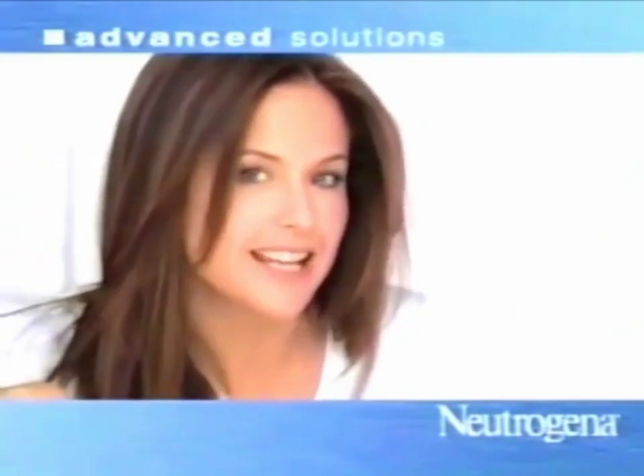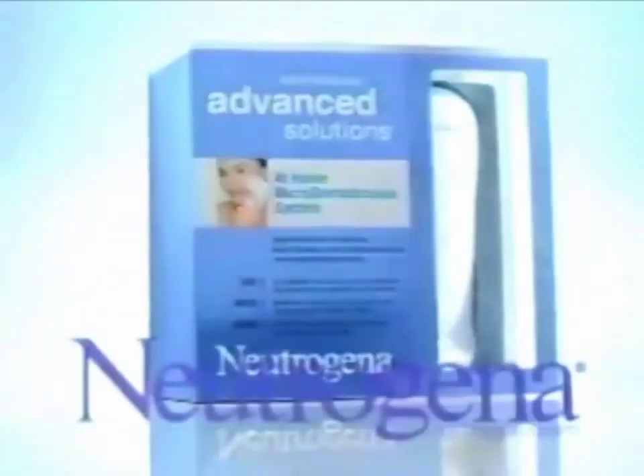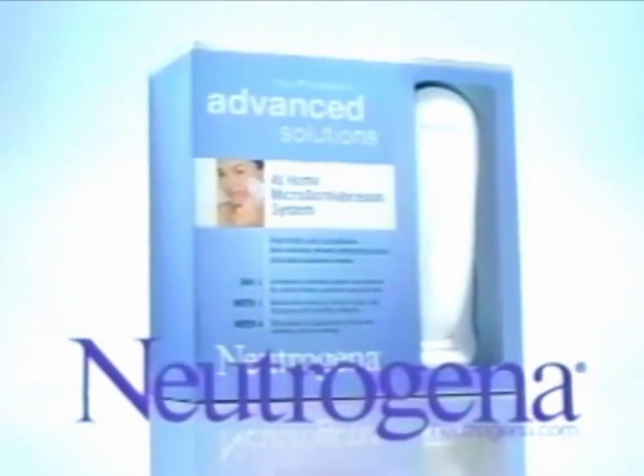And you know what? It gets better every time I use it. Advanced Solutions Microdermabrasion System. Neutrogena.